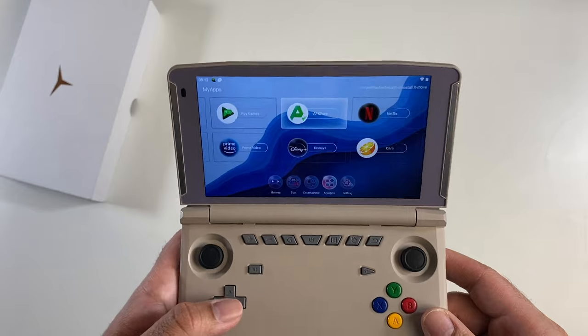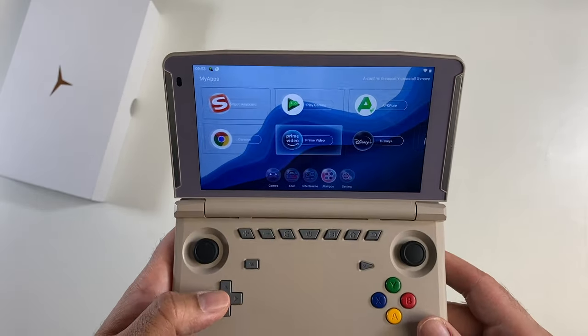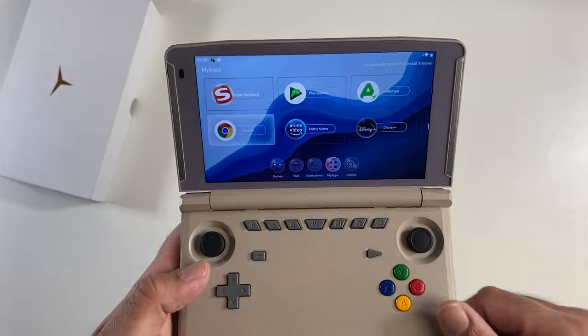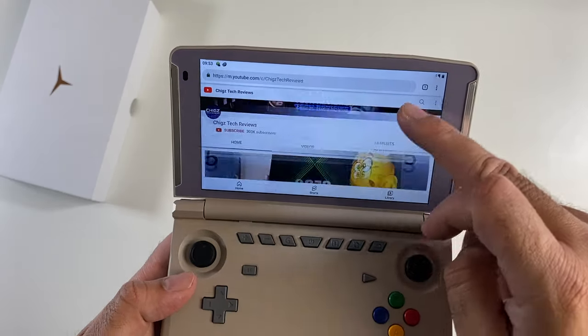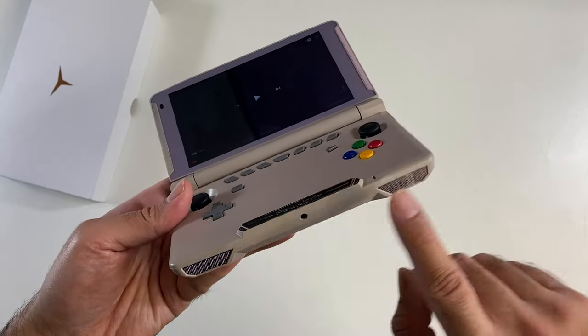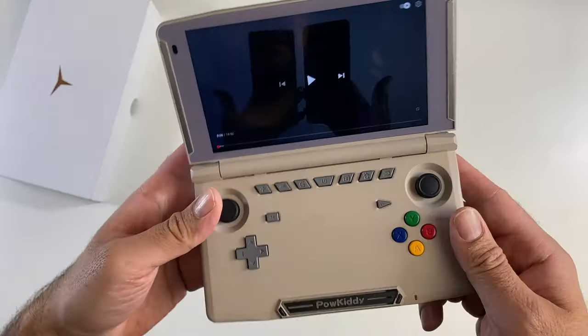Installing APKPure via an APK gave access to Netflix, Disney Plus, and Prime Video — all worked fine. YouTube didn't work as an app, but works through the Chrome browser. You can load up any video and the sound quality is quite good. It has downward-firing dual speakers and even a headphone jack in the center.